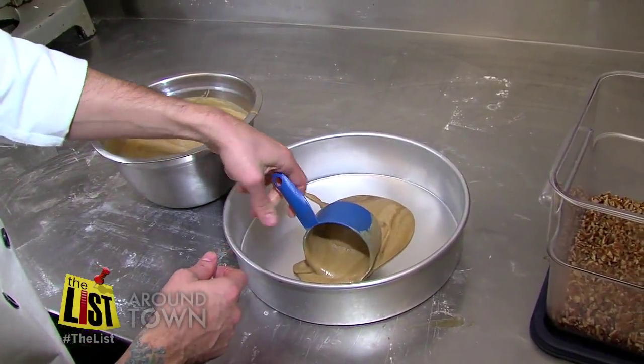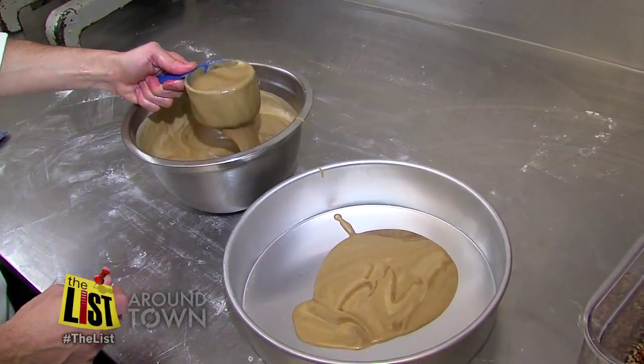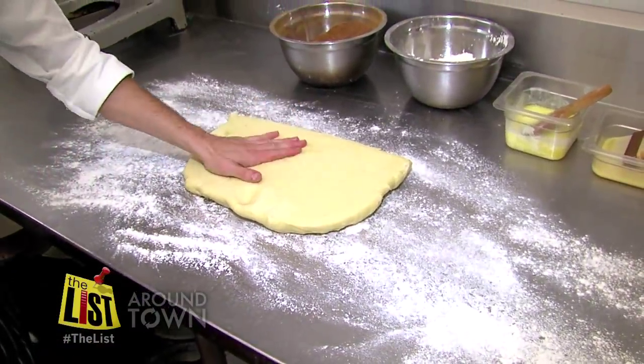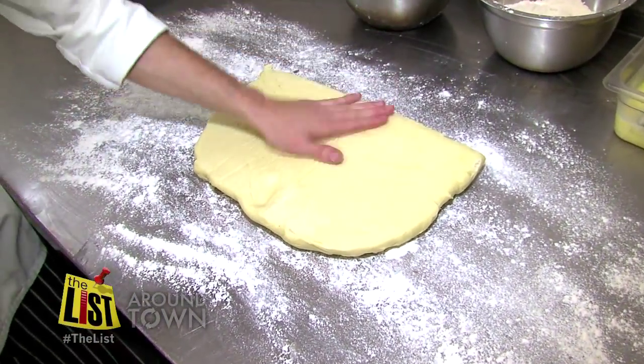Our syrup, made of rum, butter, sugar, and other good things, goes in the bottom of the pan. And forget your basic bun dough — this chef prepares a good brioche.